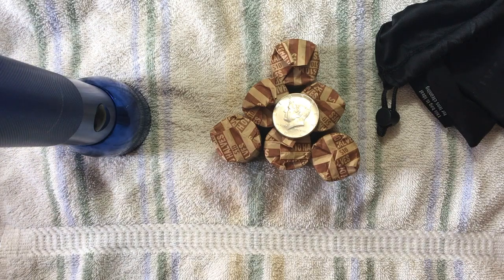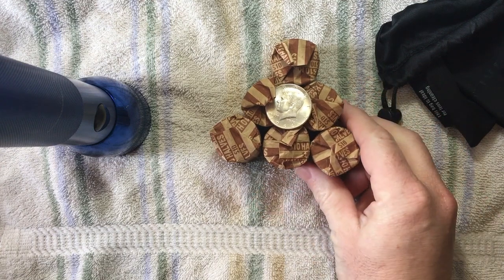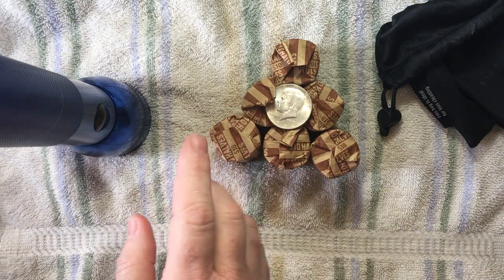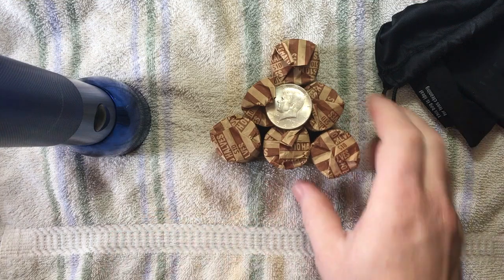Hey everybody, Ray from Ray's World here. I am here doing a little bit of coin roll hunting. As you can see, I've only got six rolls here that I'm going to go through. And I've got a little helper. Get your hand in here, my helper. Say hi to everybody. Hey, you've got to wave down here where they can see you. Alright, so this is my son, Jack.